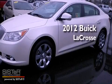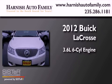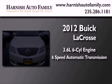This is a 2012 Buick LaCrosse. It has a 3.6-liter six-cylinder engine and a six-speed automatic transmission.